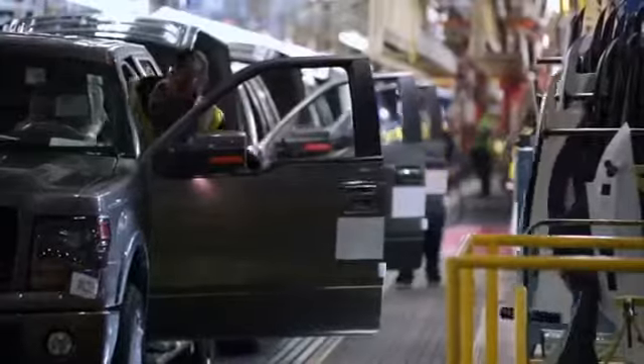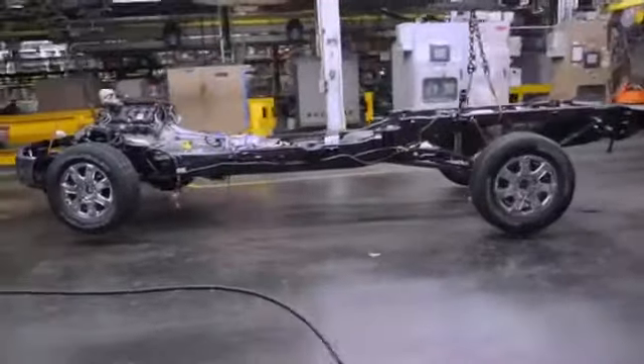If you make the engine lighter and we make the rest of the body lighter — we make the sheet metal lighter — then that means we don't need to put as much into the suspension system. We don't need to have brakes that are as large.